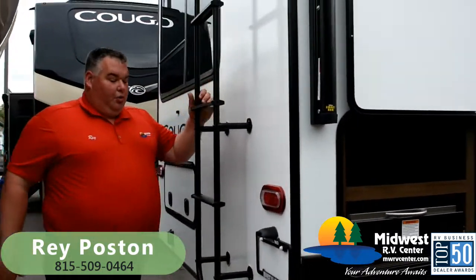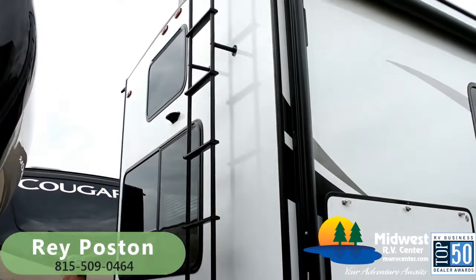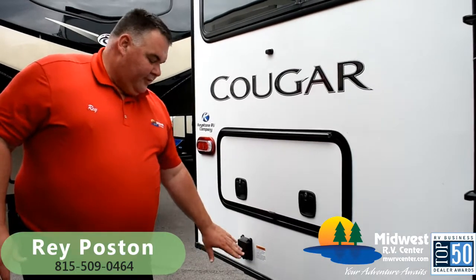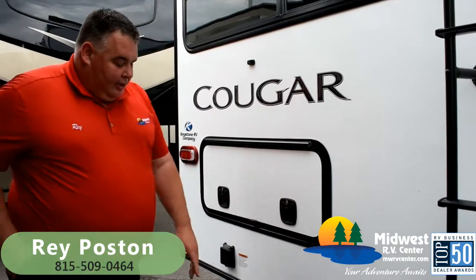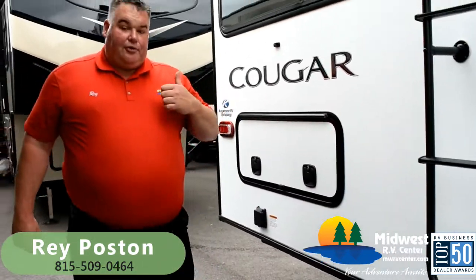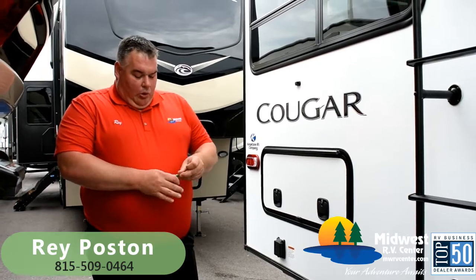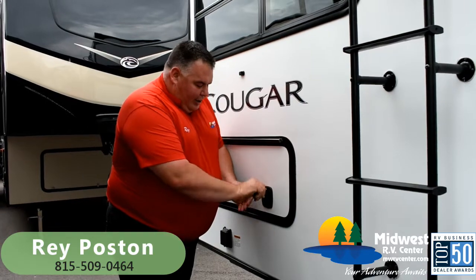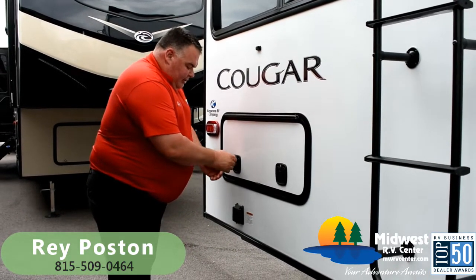We've got a full walk-on roof with the access ladder and a 50-amp power cord attachment, because this camper comes with two air conditioners. We've got a two-inch receiver in the back — great for a bike rack, a storage basket, or if you wanted to pull a small boat, a kayak rack, or something like that behind you, which gives you that flexibility.